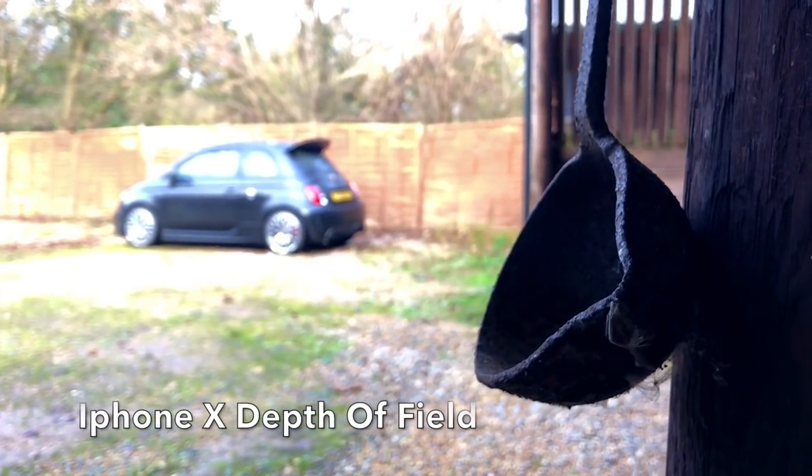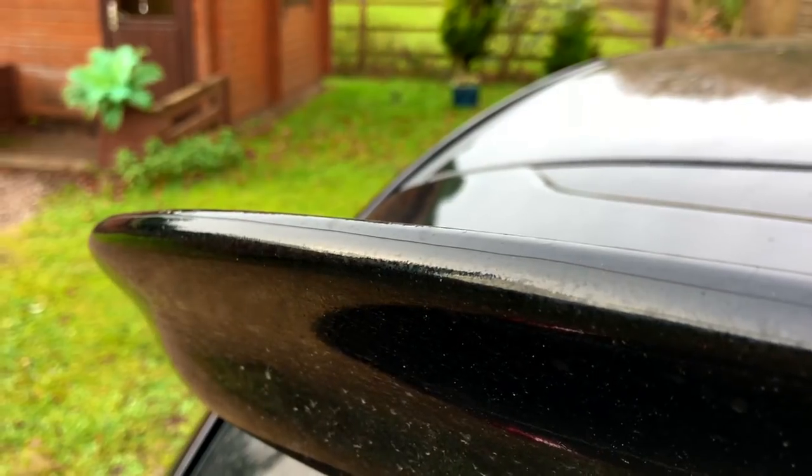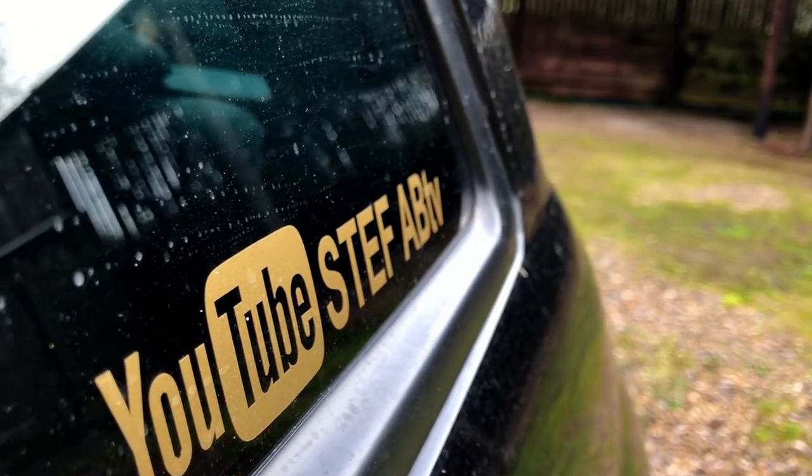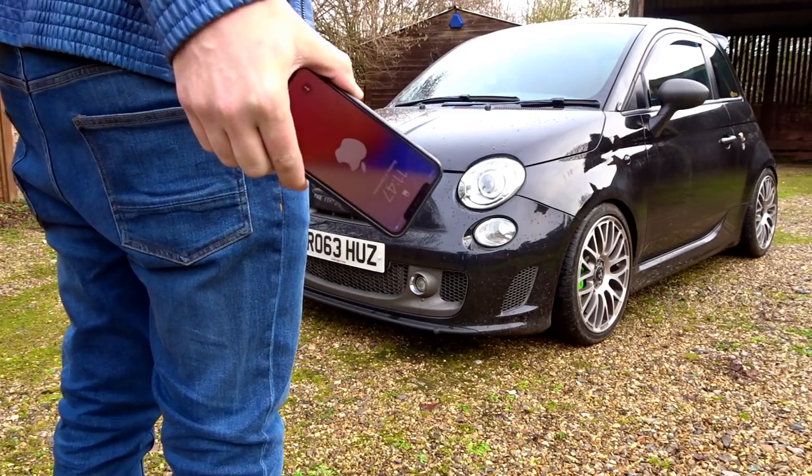Then we start talking about depth of field or bokeh. Using the front-facing camera, I don't really have that much depth of field behind me — everything behind me is still relatively sharp, although I'm still the sharpest focal point. However, when you're out and about using the rear camera, you can get some pretty good depth of field. The telescopic cameras on the back allow you to get that shallow depth of field that a lot of vloggers desire, and the iPhone does a pretty good job of tracking your face and blurring the background ever so slightly.